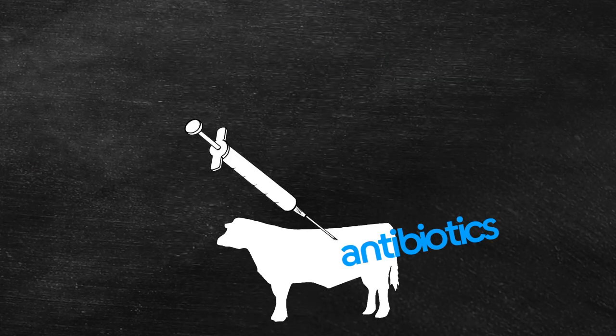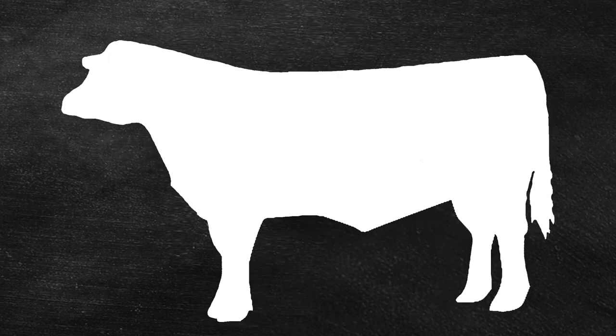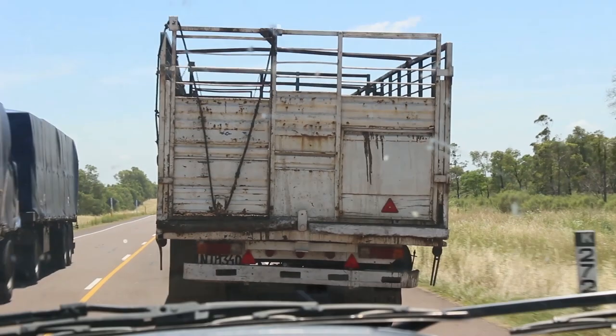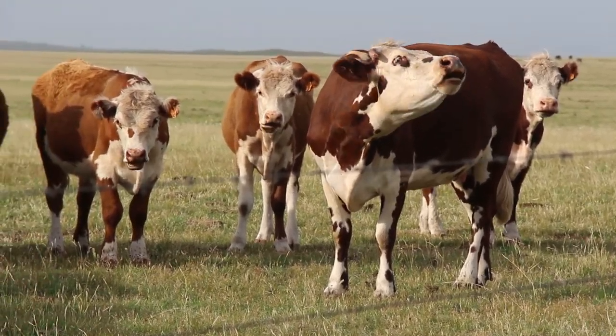They're given lots of antibiotics and growth hormones so they can avoid disease and gain weight faster. About six months later, they're rushed to the slaughterhouse. And here's something we found very surprising — the way we raise most cattle in the U.S. would literally be against the law in Uruguay.